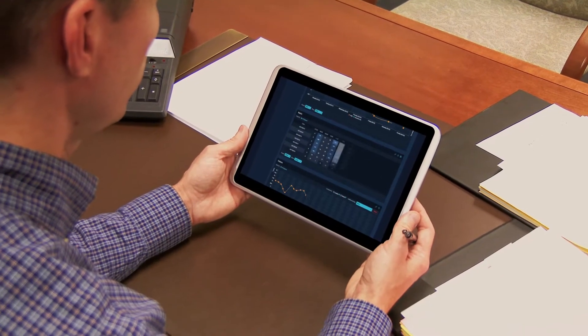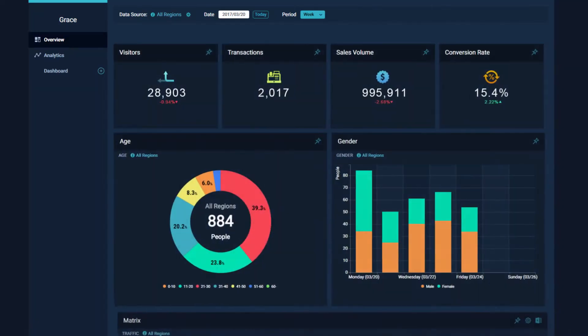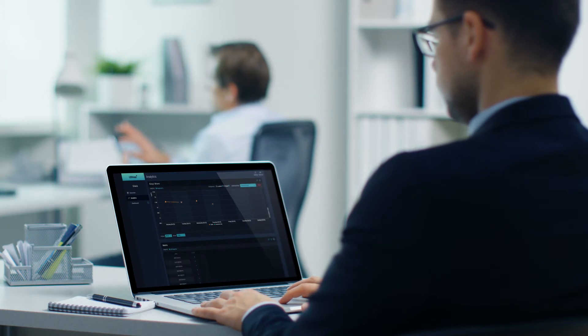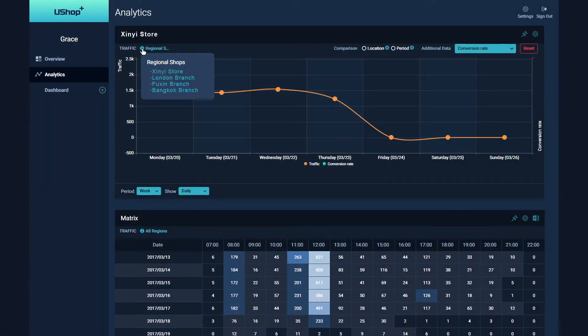Store owners can log into the U-Shop Plus platform to retrieve the store traffic data and sales conversion rate for specific time periods. Management can also log into the platform to remotely access multi data comparison reports for different branch stores, regions, and time periods.